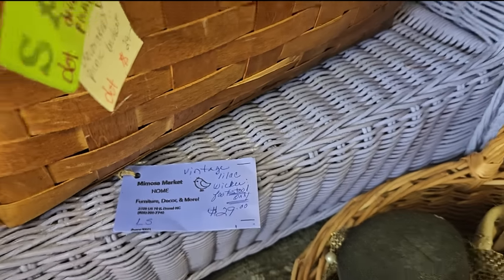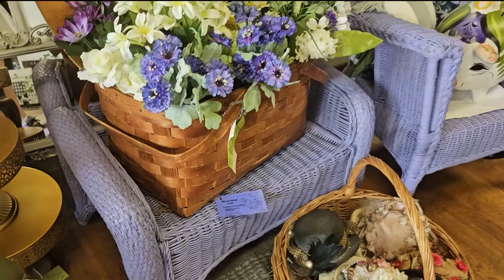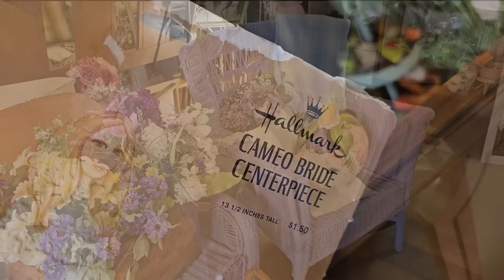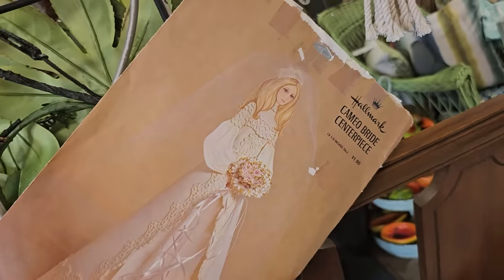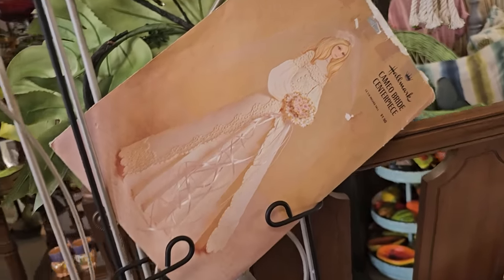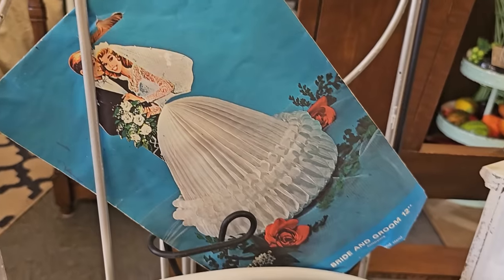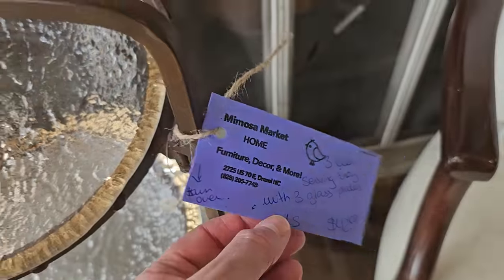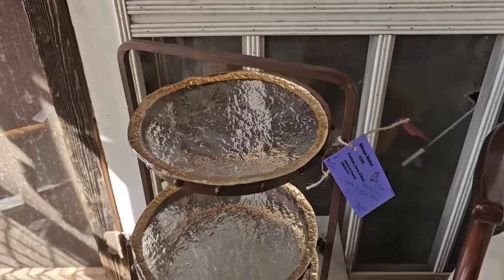And here's a vintage lilac wicker footstool for $29. I did not see a price on the chair. And I wanted to showcase these — I had never seen these before. It's a Cameo Bride centerpiece from Hallmark, these looked older. And this was another one of my favorite finds here — it's a three-tiered serving tray with three glass plates for $42.